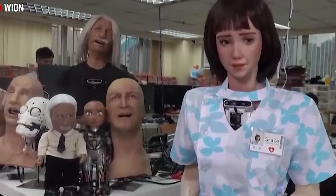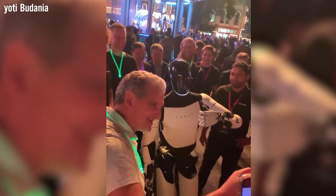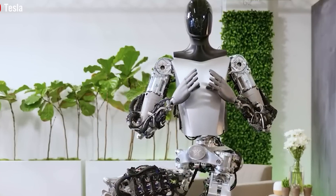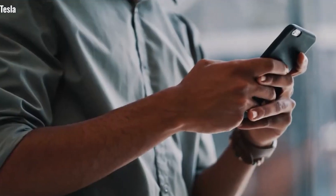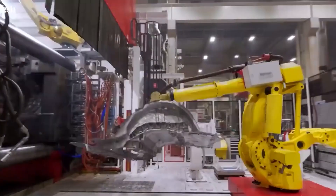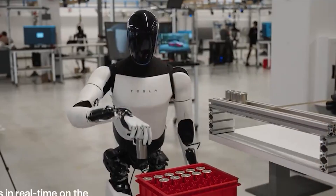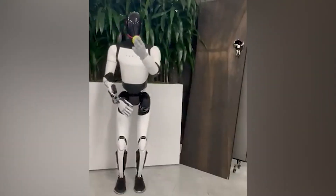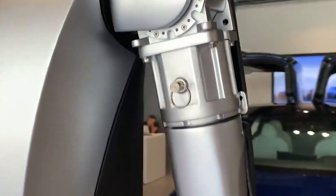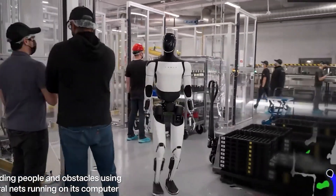One of Optimus' standout features is its advanced vision and sensor system, which includes at least eight 2D cameras and optimized sensors, allowing it to perceive its environment with high accuracy. Developed using Tesla's autonomous driving technology, Optimus can analyze movements in its surroundings, recognize faces, and detect unusual behavior. This allows it to operate efficiently both day and night, making it ideal for home or business security monitoring. With a battery life of up to 10 hours per charge, Optimus can work throughout the night as a security guard or surveillance assistant.